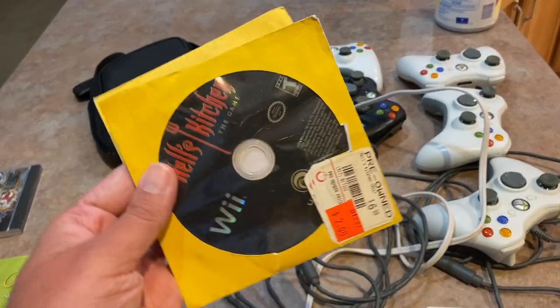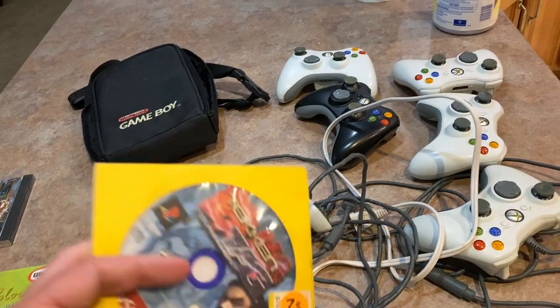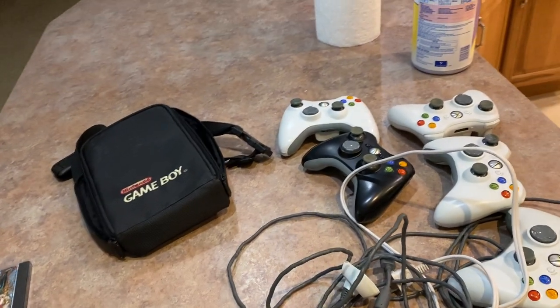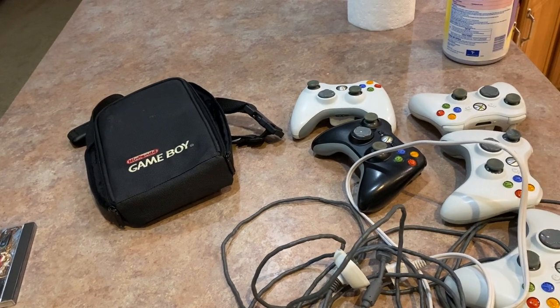Also from him, I got Hell's Kitchen on the Wii and Tekken Tag Tournament on PS2 for 50 cents each.